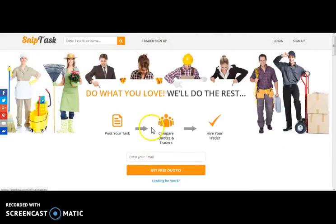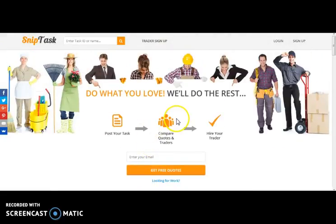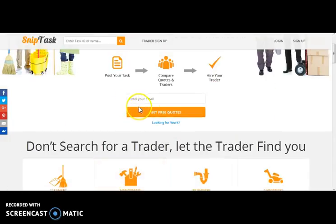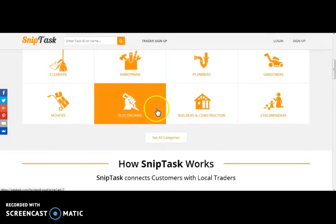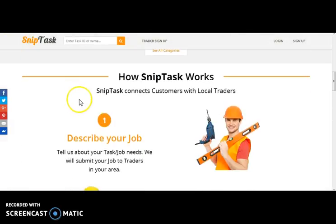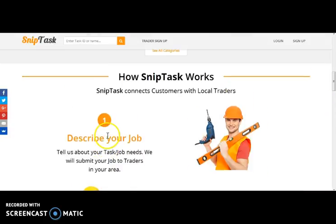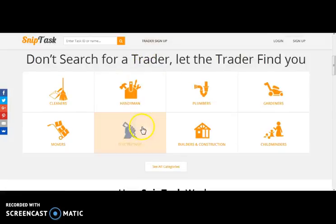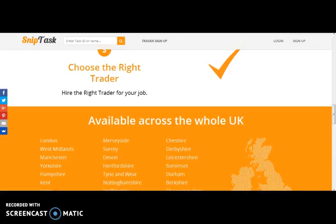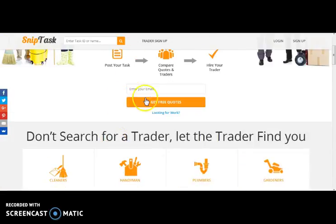Here comes Sniptask — a marketplace website where there are two types of users: Job Assigner and Job Provider. A Job Assigner can either post or search for the job for which they want service. A Job Provider can view jobs that match their expertise, select the job, and then bid for it. Here we have integrated a chat box through which the Job Assigner and Job Provider can communicate with each other. For payment purposes, we have integrated PayPal Payment Gateway.